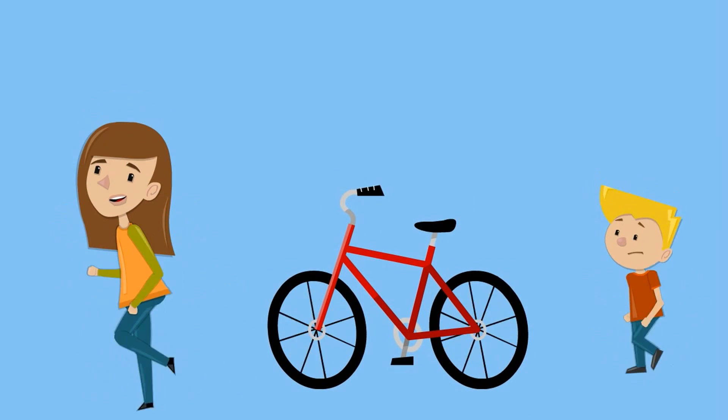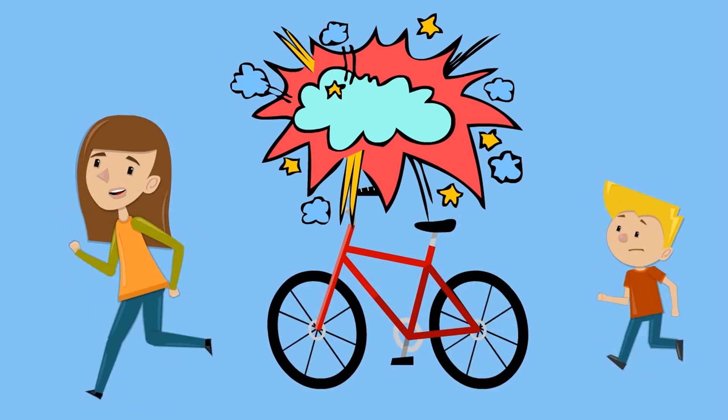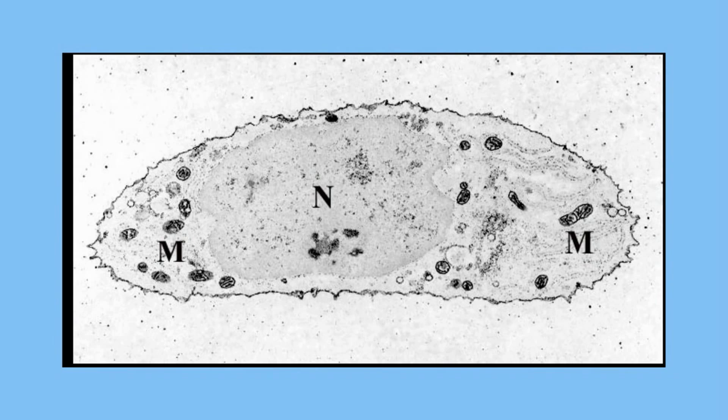Regular exercise will increase your number of mitochondria. As a result, you are better able to produce energy and burn fat. And finally, mitochondria contain DNA and ribosomes.